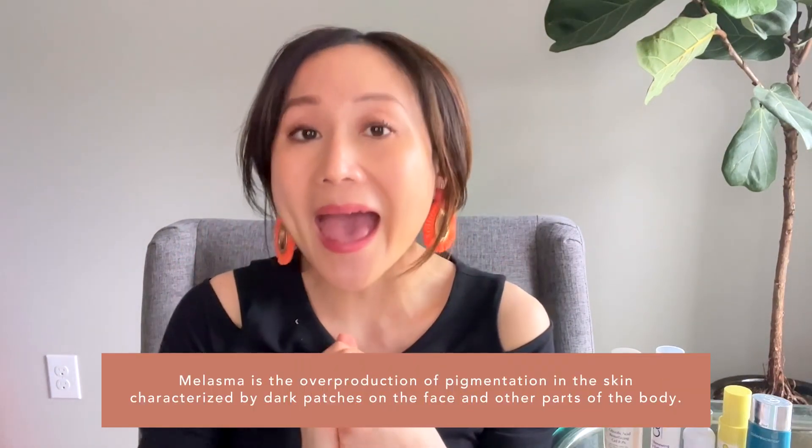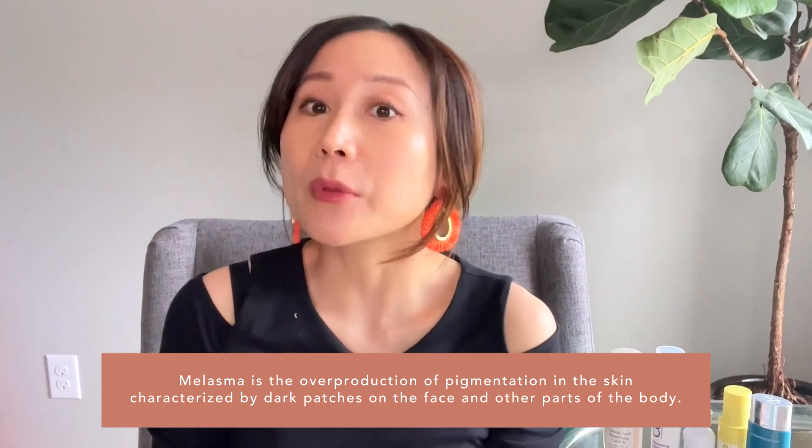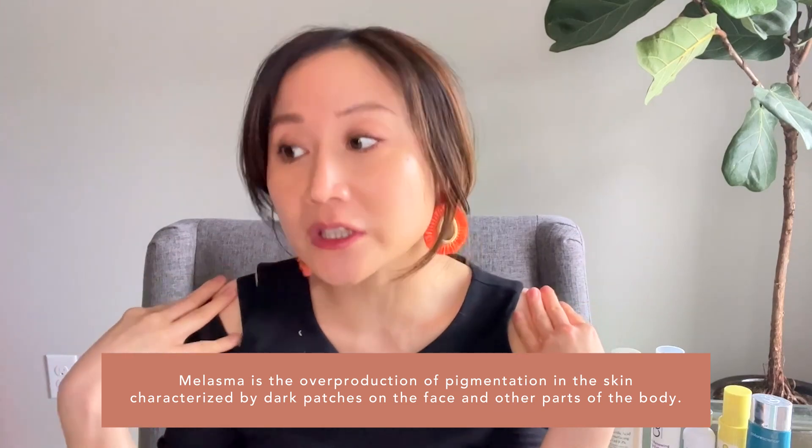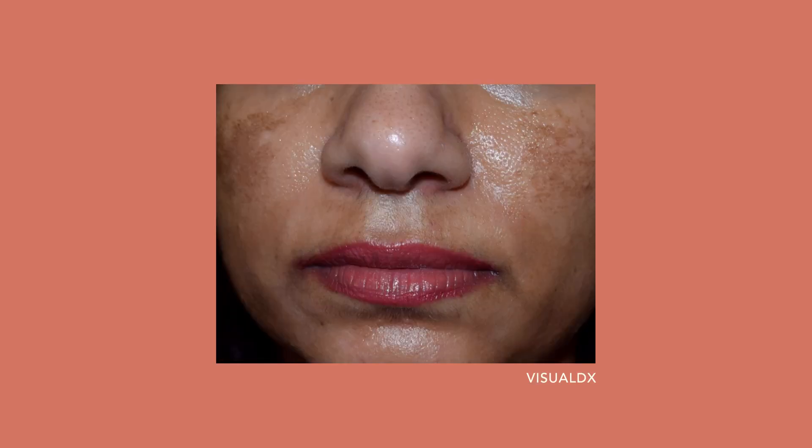Melasma is characterized by these tan, brown patches, usually symmetric on the face most commonly, but certainly I've seen it on the shoulder, on the arms, and on the body. It can have different types of presentation, but most commonly women will find it on their forehead, like the lateral forehead, on what we call the zygomatic cheeks, or could just even have it on their upper lip, almost like a mustache.